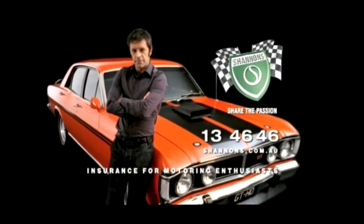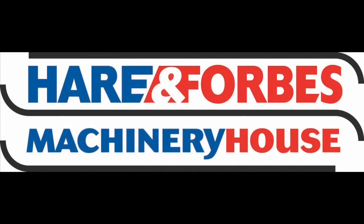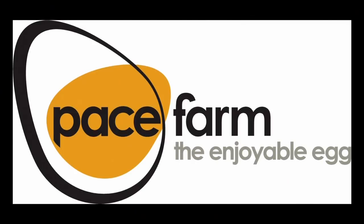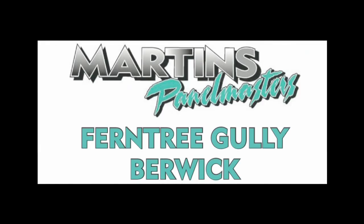Classic Restos is proudly brought to you by Shannon's Insurance for Motoring Enthusiasts, Hare and Forbes Machinery House, Pace Farm, Hero Hoists, and Martin's Panel Masters.